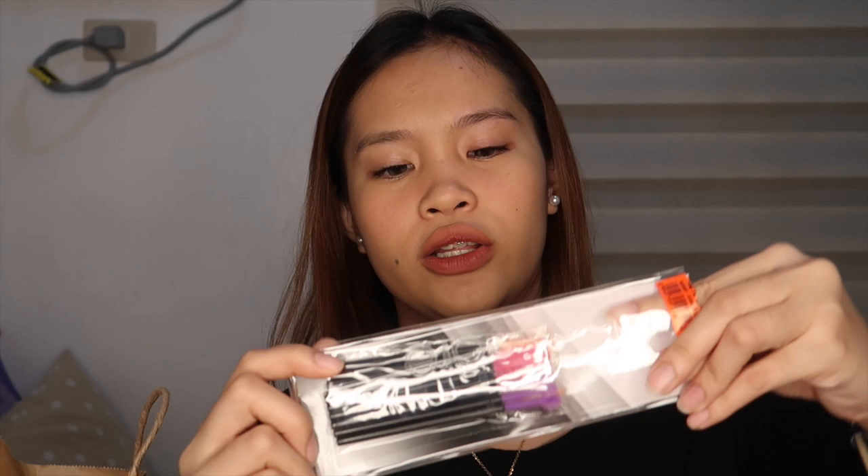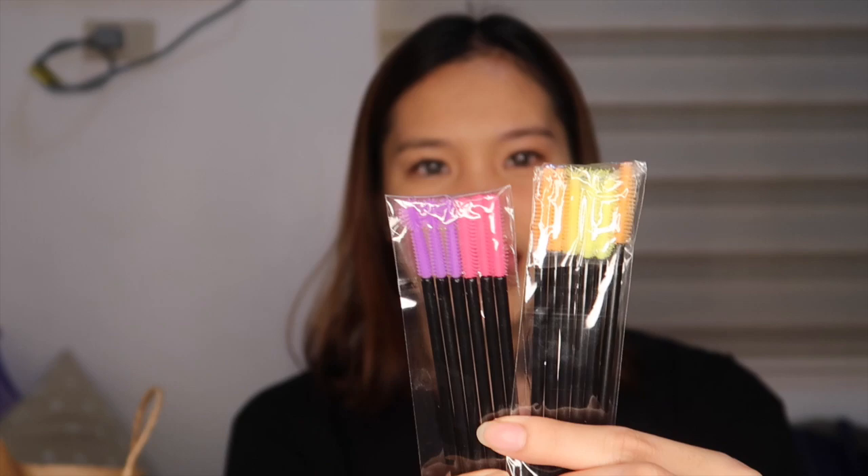Itong parang silicone mascara wand — para dito yan sa aking mascara, para sa aking eyelashes para natatayo ko sya, especially sa mga naka-eyelash extension. 249 pesos sya tapos naka-50% off, so half na lang yung binayaran ko dito. Ang dami pa niya. Hindi ko sure kung pwede ito sa aking eyebrow, pero kailangan ko ng ganon — try natin ito guys. Ang dami naman ng laman at iba't iba sya ang design.